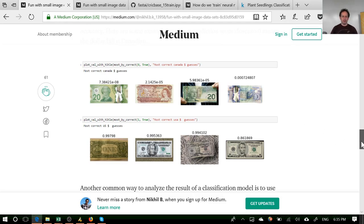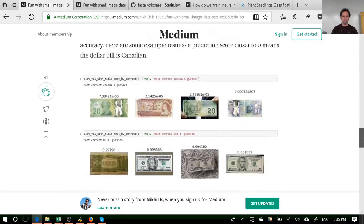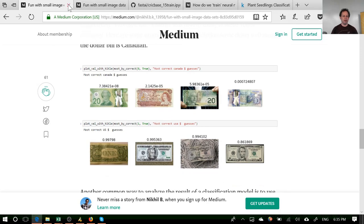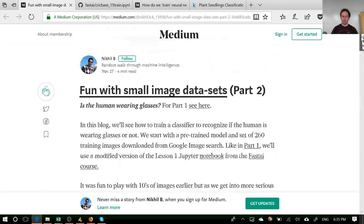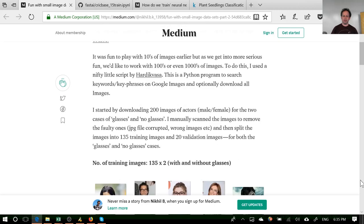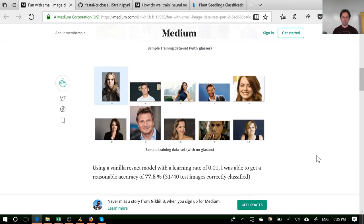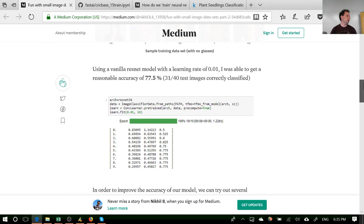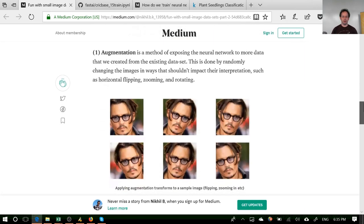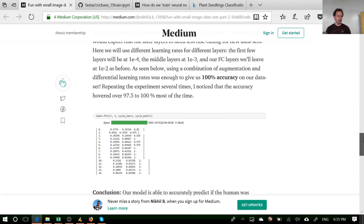Another thing I was pleased to see: Nikhil, who we saw with his cricket versus baseball predictor and currency predictor after lesson one, went on to download a couple hundred images of actors. He used Google to find ones with glasses and ones without, then manually checked they were in the right categories. This is a good example where vanilla ResNet didn't do well with just the last layer, so Nikhil went through unfreezing layers and using differential learning rates, getting up to 100% accuracy.